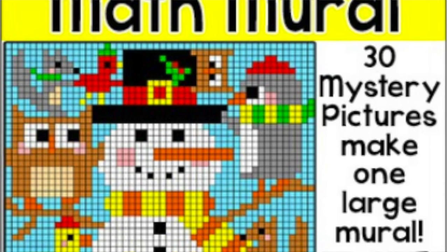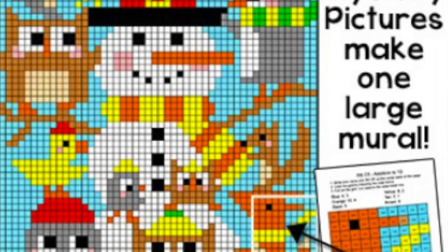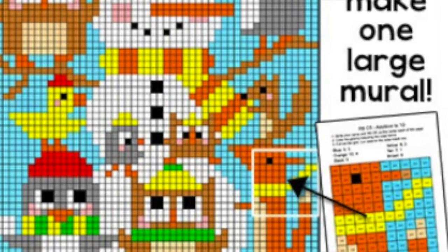Another really neat thing she has with the mystery pictures are murals. I had never seen anything like this before and it's really good for a classroom setting. We went ahead and got it as well, but it's taking us quite a bit longer to finish because it's designed for 30 kids to complete and we just have the one, so it's taking a little bit longer.